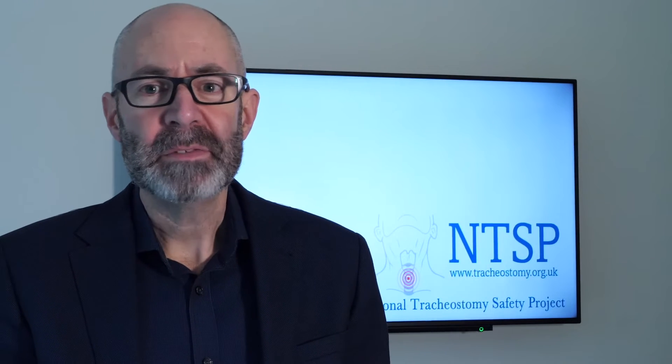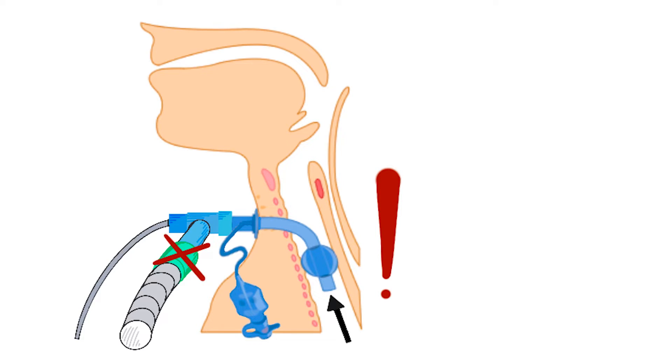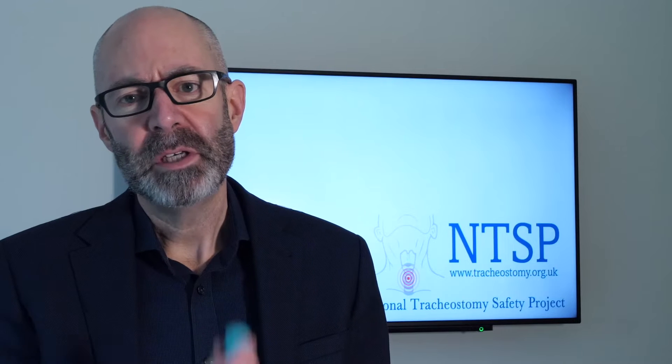That means these valves can only be used with tracheostomy tubes that either do not have a cuff, or where the cuff has been deflated. If the cuff is inflated, the patient cannot breathe out, which means they'll asphyxiate if you use a one-way valve with a tracheostomy tube where the cuff is inflated.